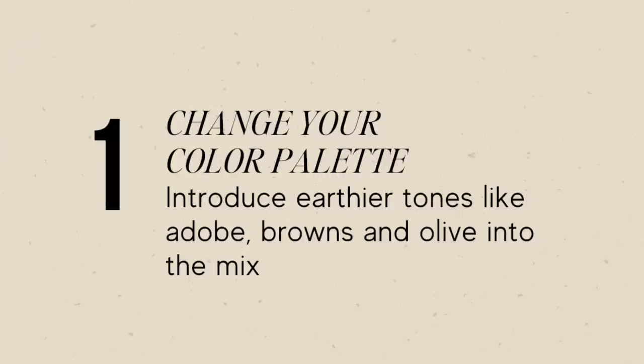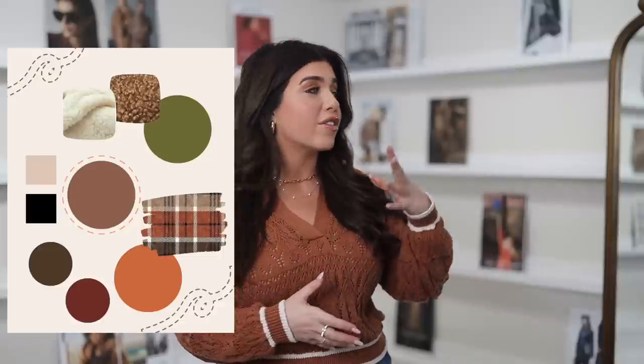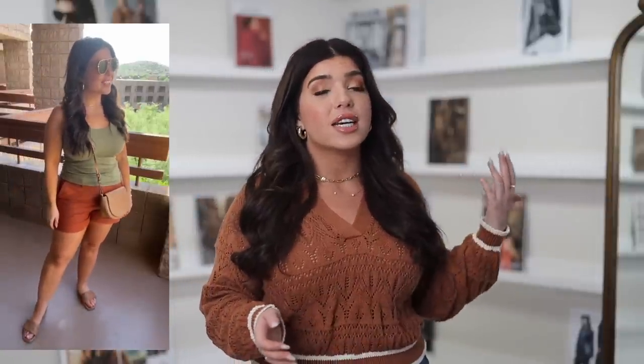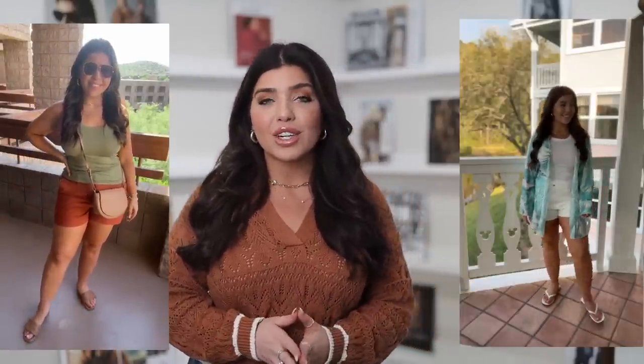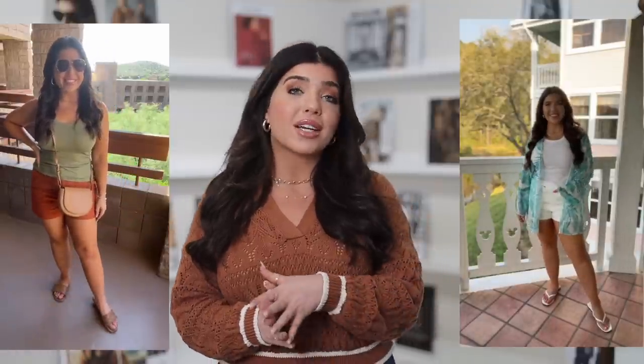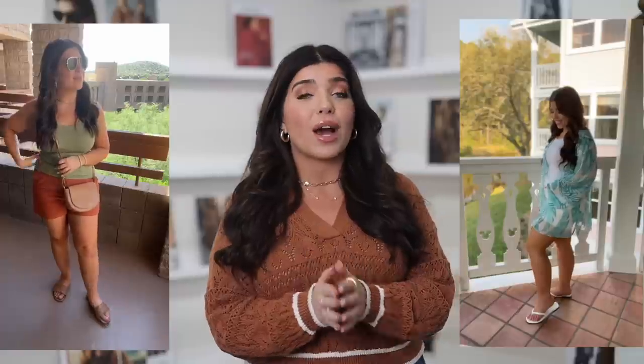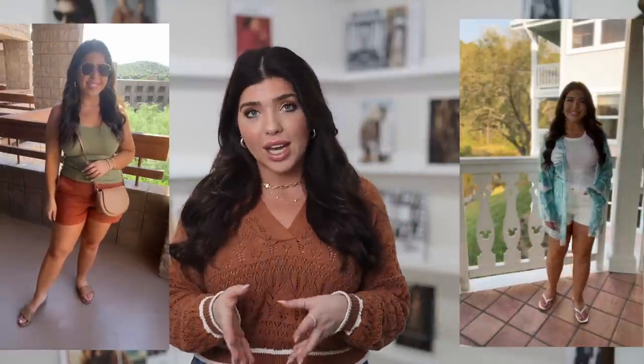Number one, and this is a big one — change up your color palette to earthier tones. Switch it over from pastels to olives, rust, and browns. And also don't forget about your handbag — go brown and black tones instead of some of those lighter beiges and whites. So even if I'm in a tank top and shorts today, it can look very different than it did in the summer. In this example, I have olive greens and burnt adobe colors with brown accessories compared to the exact same $8 Target tank top and white with a kimono for summer. A quick color change can transition you into a completely different season.